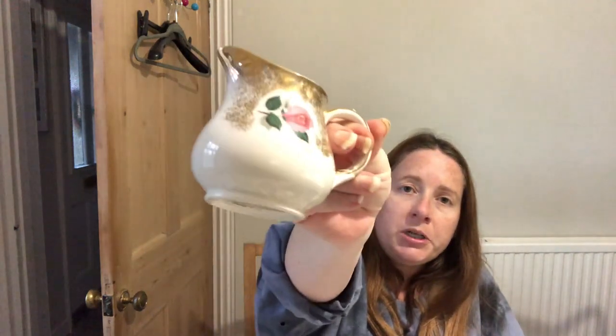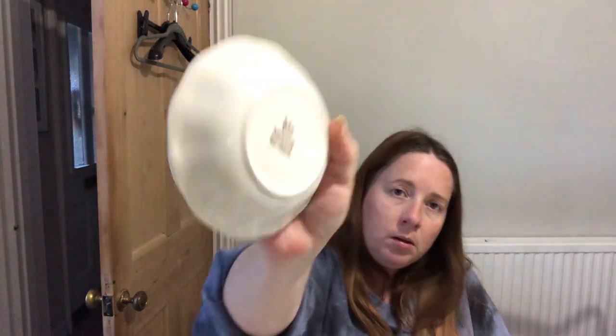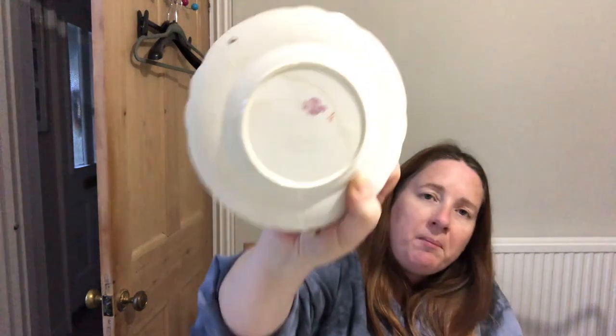A little milk jug — milk jugs and sugar bowls don't sell well on their own; better as part of a set. This is Arthur Wood England, 4876, looks very old. Another teacup — made in China on the bottom — doesn't mean it's not worth anything, just not necessarily a recognised British brand. A little bowl: Midwinter England semi-porcelain. A little plate that's Sutherland England — looks very old and has a ring on it like it's been used as a saucer.